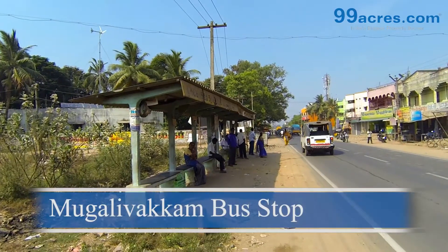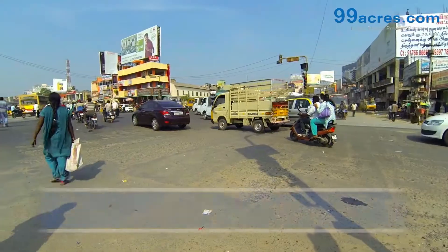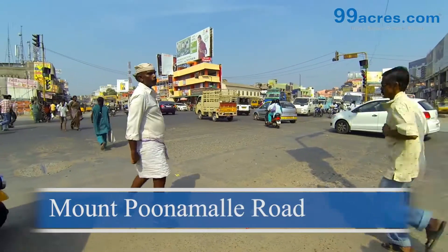The Mughalivakam bus stop is at a very close distance, and Rejo's Flats is well connected to the Mount Poonamalli High Road.